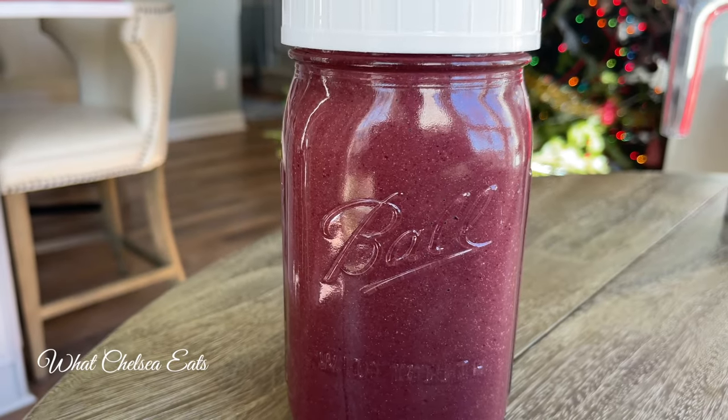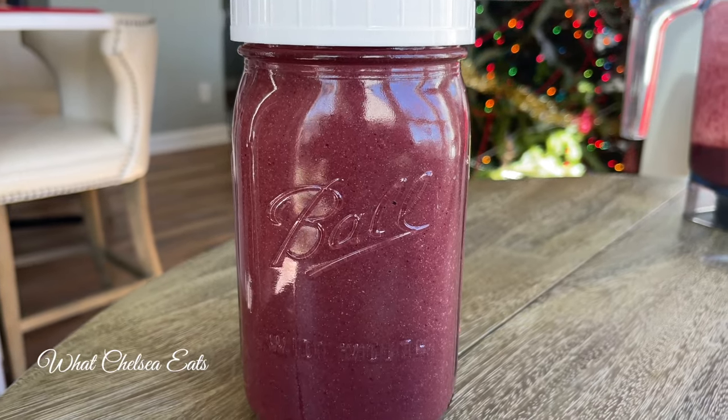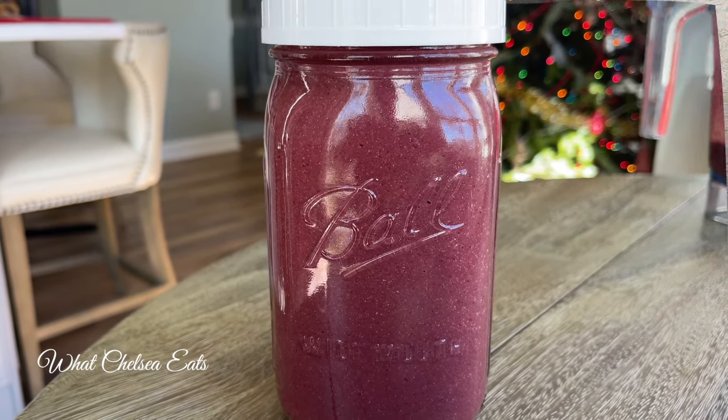Hey y'all, welcome to What Chelsea Eats. Thank you so much for joining me today. In this video I'm going to share with you how to make this potent blood building and fibroid healing smoothie. If you want to see how I make it, stay tuned.